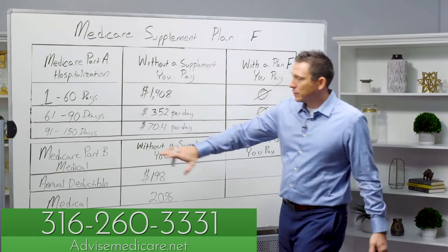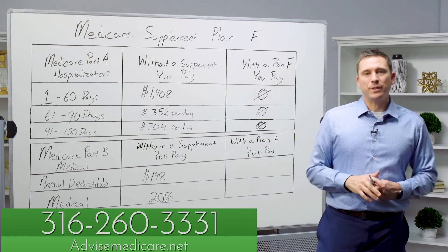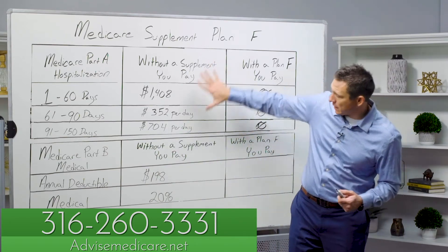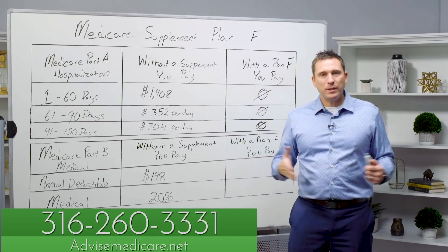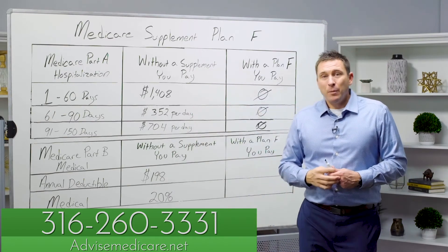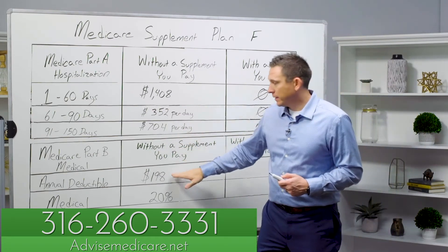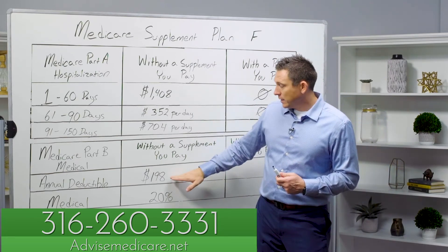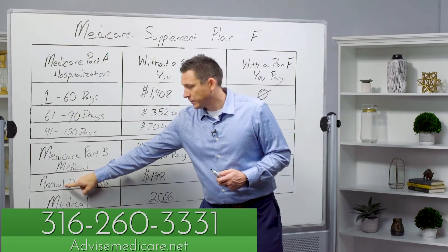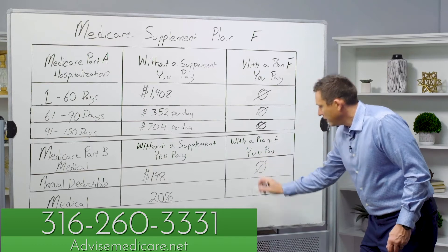Outside of the hospital, that's under Part B — your primary care doctor, specialists, emergency rooms, outpatient surgery, and so forth. Part B has a deductible of $198. These are 2020 prices, and the government has been increasing them over the years, but the Plan F will still work the same way regardless. Anything outside the hospital, you pay the first $198 in a year. Unlike the Part A deductible, this one is annual — you pay it just one time a year. But Plan F pays it for you.